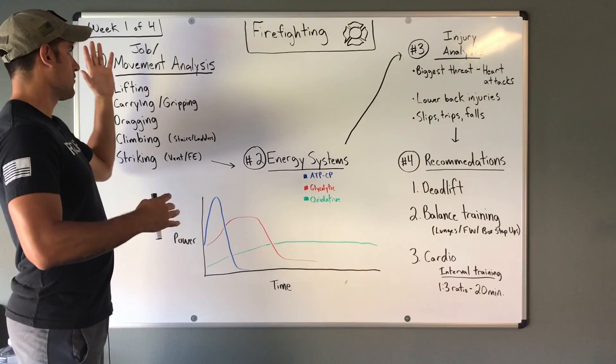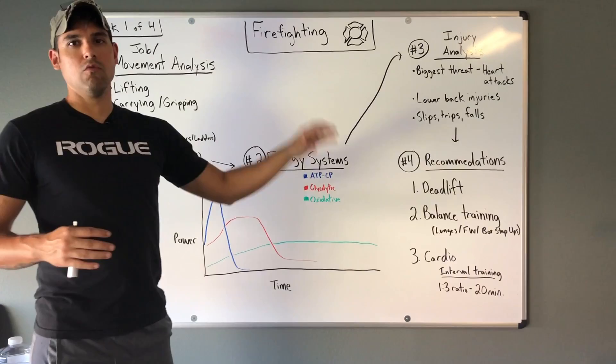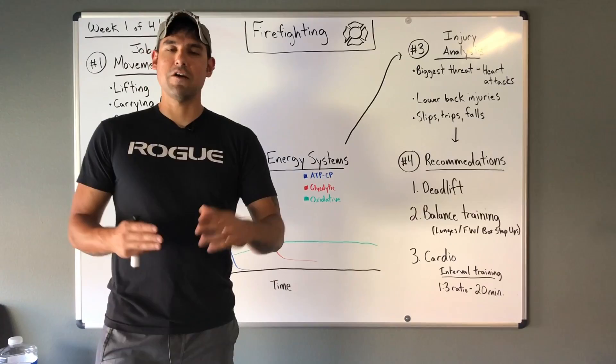We're going to start with a movement and job analysis. From there we'll look at the different energy systems and how they're incorporated into what the job actually entails. We'll go on to injury analysis, and then once we have all three steps completed, we can finally look at recommendations for what's best for that individual. Everything today pertains to firefighting.